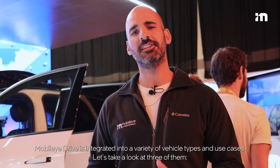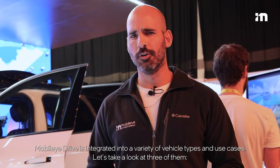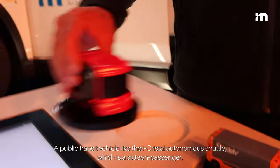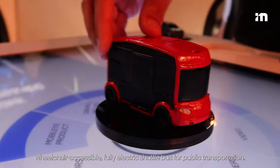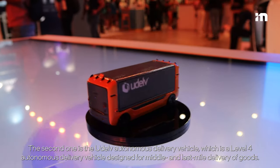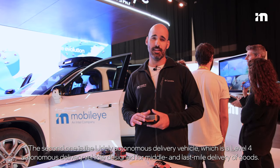Mobileye Drive is integrated into a variety of vehicle types and use cases. Let's take a look at three of them. First, a public transit vehicle like the autonomous shuttle, which is a 16-passenger, wheelchair-accessible, fully electric shuttle bus for public transportation. Second is the autonomous delivery vehicle, a Level 4 autonomous delivery vehicle designed for middle and last-mile delivery of goods.